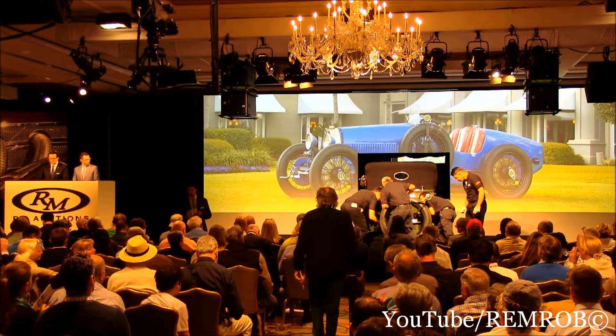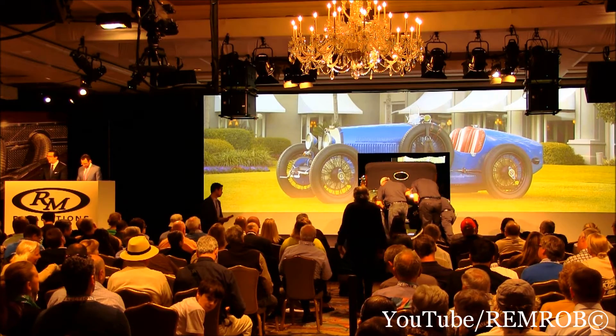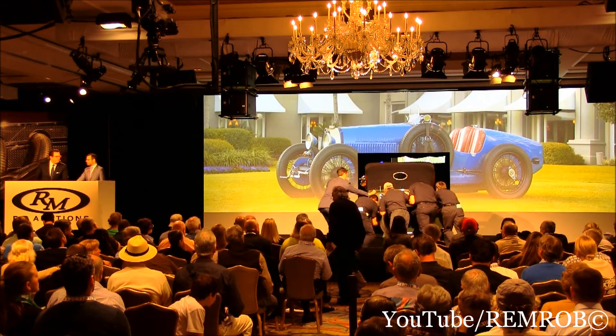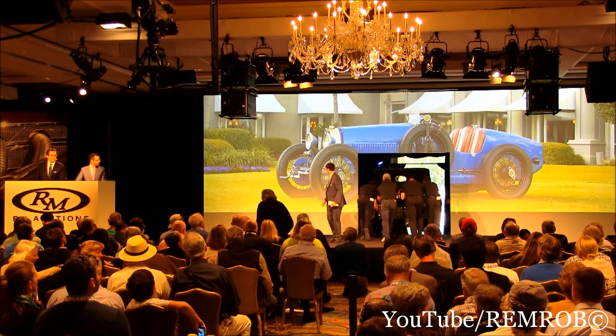Having recently been prepared for vintage rallying and racing, it has always been very, very well looked after. This is an iconic French Grand Prix car in the right colors for that 1928 Bugatti Type 37A Grand Prix racing car.